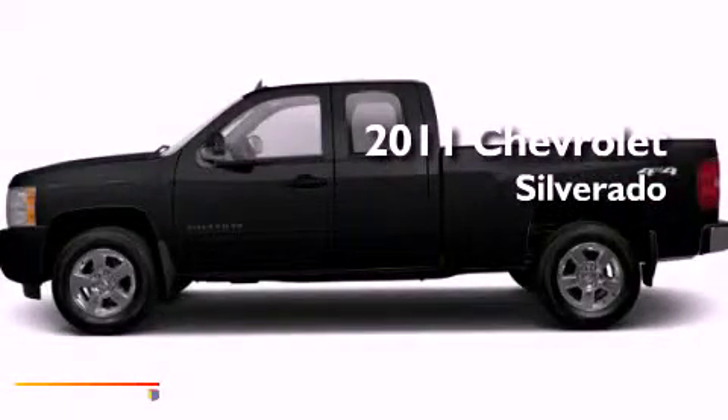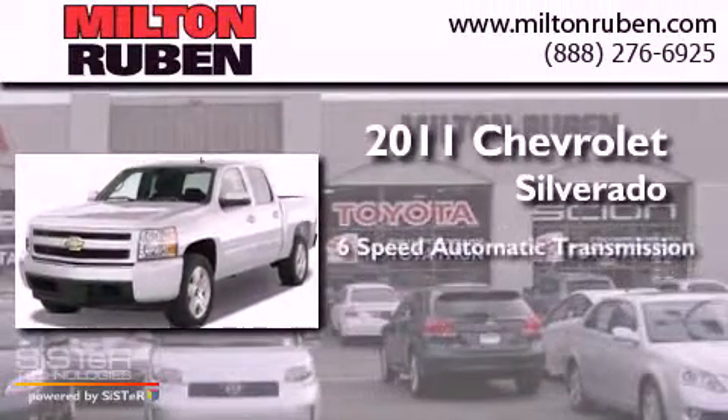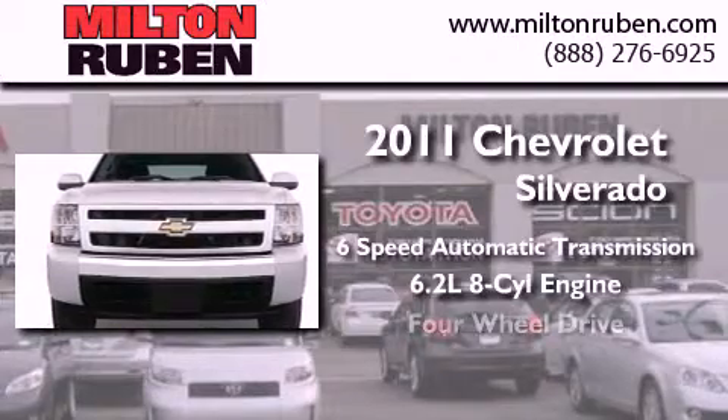This is a brand new 2011 Chevrolet Silverado. This truck has a 6-speed automatic transmission, a 6.2-liter V8, and 4-wheel drive.